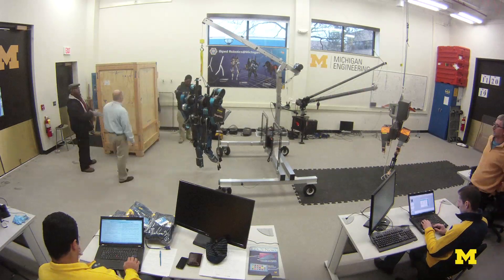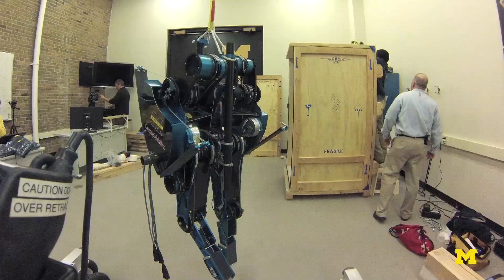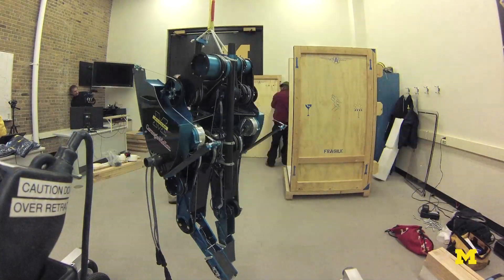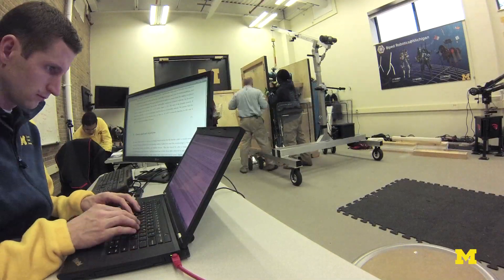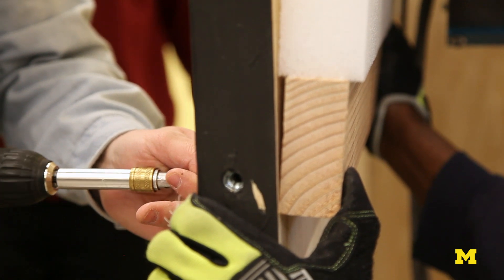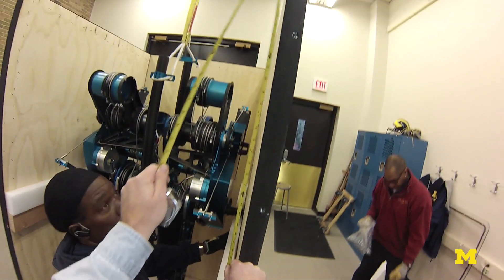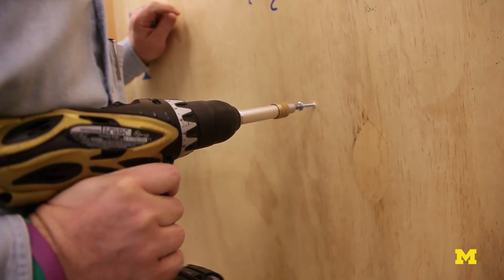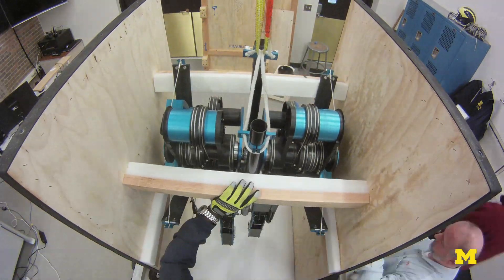We're in the new laboratory for bipedal locomotion. Our former robot, Mabel, is being packed up and shipped to the Chicago Field Museum. She became famous in 2011 when she ran a nine-minute mile. She was on CNN, the Discovery Channel, and ESPN came to the lab to visit.